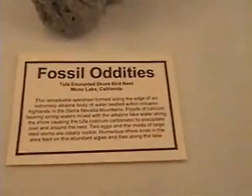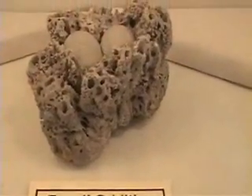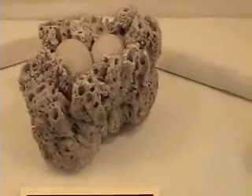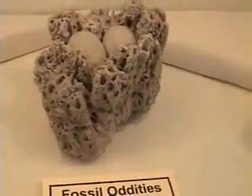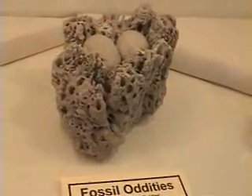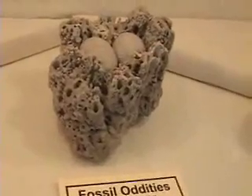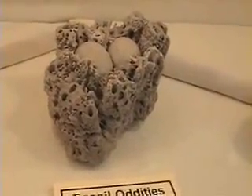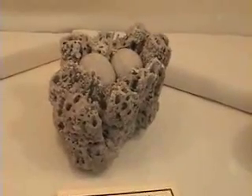This remarkable specimen formed along the edge of an extremely alkaline body of water, nestled within the volcanic highlands of the Sierra Nevada mountains. Floods of calcium-bearing spring waters mix with the alkaline lake water along the shore, causing tufa — calcium carbonate — to precipitate over and around the nest. Two eggs and the molds of large reed stems are clearly visible. Numerous shorebirds in the area feed on the abundant algae and flies along the lake.